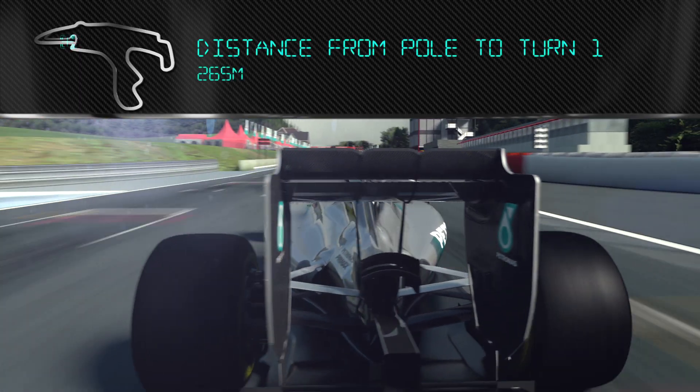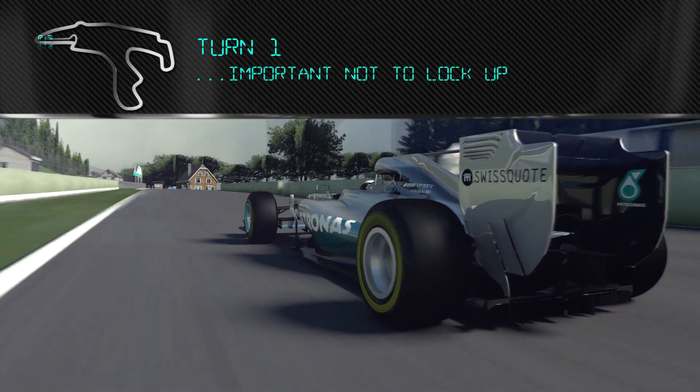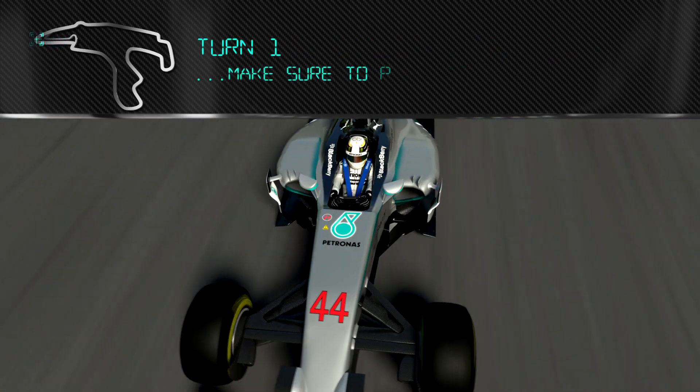This is the amazing Spa-Francorchamps. The start of the lap in Spa, braking for Turn 1 — it's important not to lock up and go too wide here, you really need to make sure you get a good exit. It's a circuit that you really feel like you're going somewhere. You know, you're going all the way through the woods, up into the back, and then it comes all the way back down. So I love driving there.